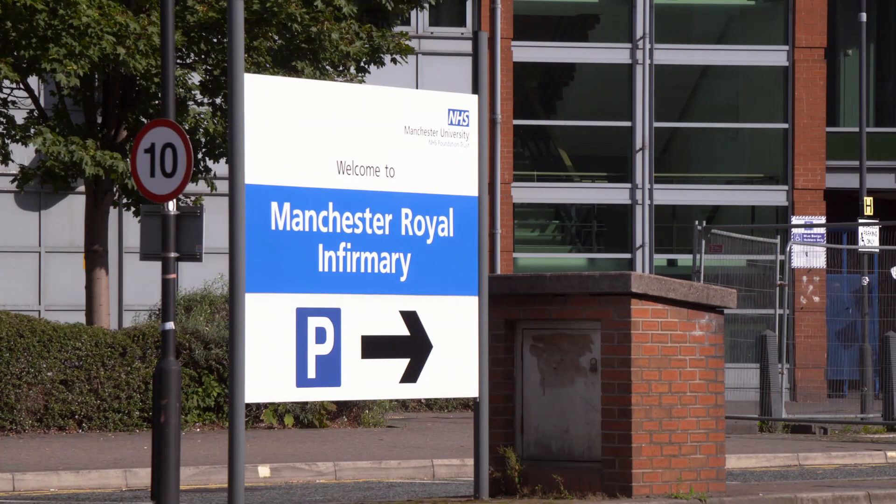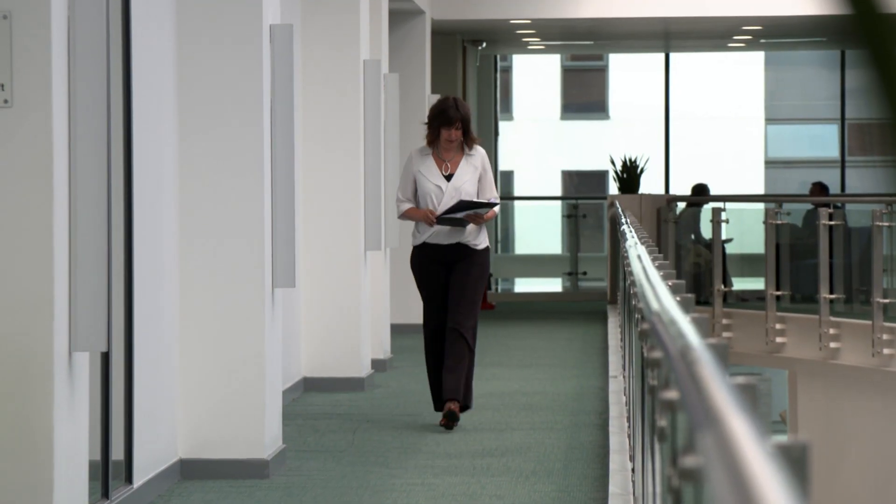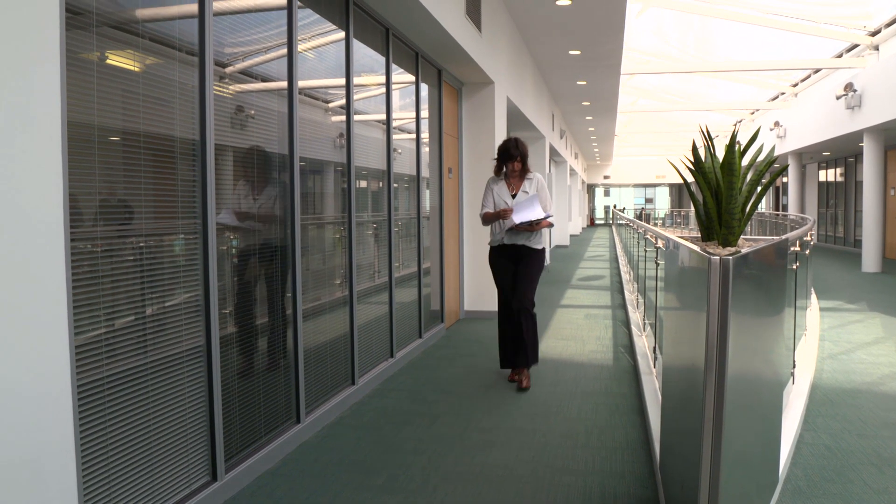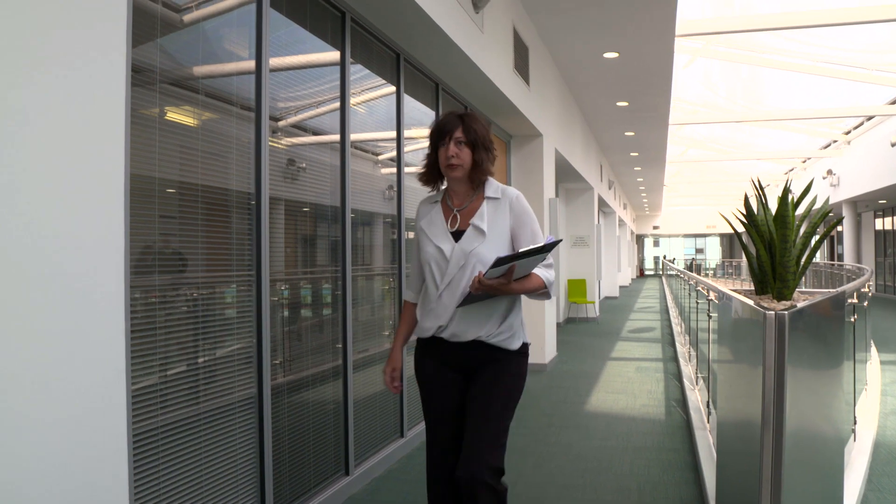Researchers here also work closely with local hospitals. Professor Anne Barton, who is a consultant rheumatologist, leads a programme of research into rheumatoid arthritis. Treatment of rheumatoid arthritis has really been transformed through knowledge of the immune cells that cause the condition.